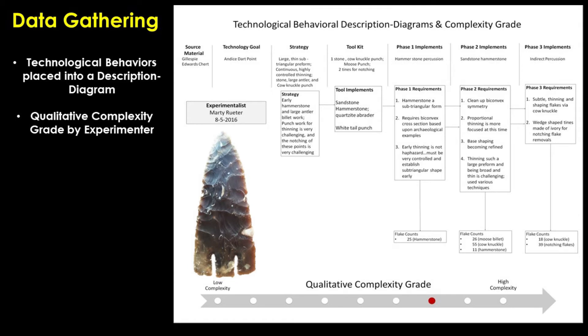Post-conference analysis then processed both components of data into description diagrams of each dart point technology. An example is provided here from Marty Reeder's experimental dart point technology, which he made two of during the conference. Such data sheets contain technological behavior data relating to stone source selection decisions, the strategic thinking and planning prior to the preform reduction phases and along the preform reduction phases, the toolkit implement decisions along all phases of reduction from preform to final design, and the number of flake removals relating to each tool implement type.